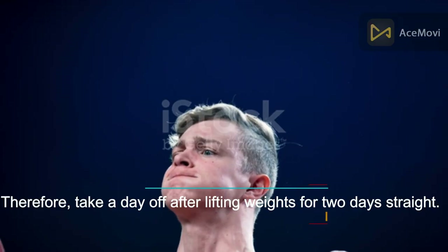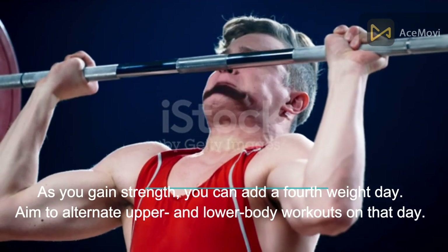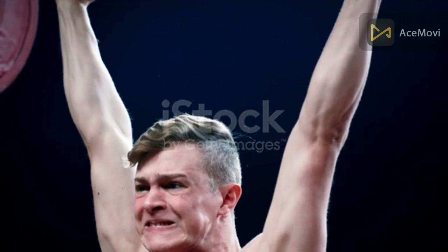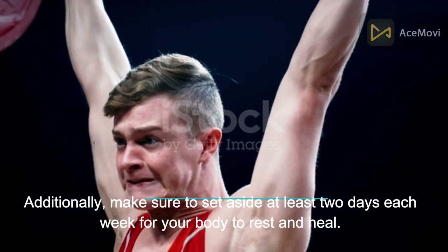Take a day off after lifting weights for two days straight. As you gain strength, you can add a fourth weight day. Aim to alternate upper and lower body workouts on that day. Additionally, make sure to set aside at least two days each week for your body to rest and heal.